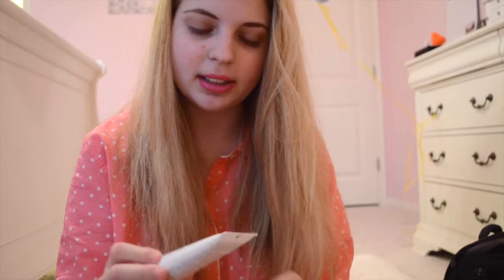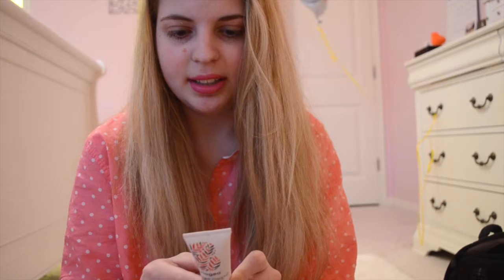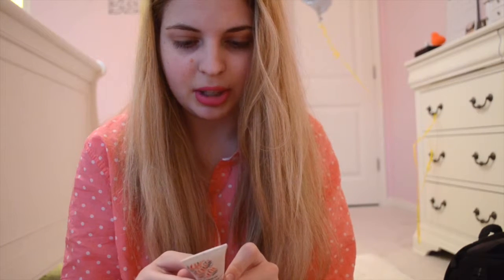Next is the Briogeo Don't Despair Repair Deep Conditioning Mask. I have used this before in the little sample packets and I like it. I mean, I don't know if it's anything special, but there's no parabens, silicones, or phthalates — if that's how you say it. And I think it's safe for color treated hair, though I'm not sure.